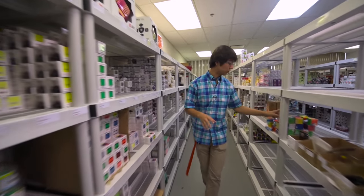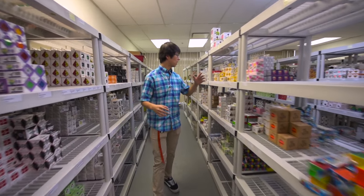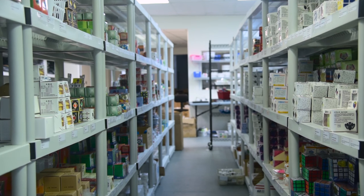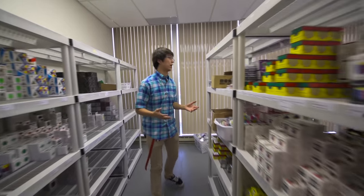We have a bunch of cool other stuff too. This is a concave 3x3 — we have a bunch of different kinds of interesting puzzles. We have older die-cast puzzles, and we have things by Moyu and YJ that are not necessarily speed cubes but just other fun puzzles to have.